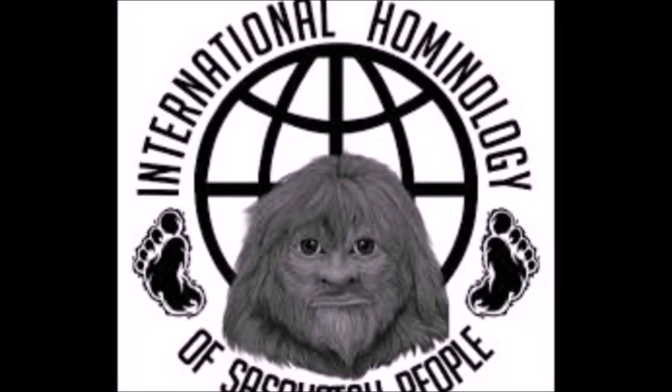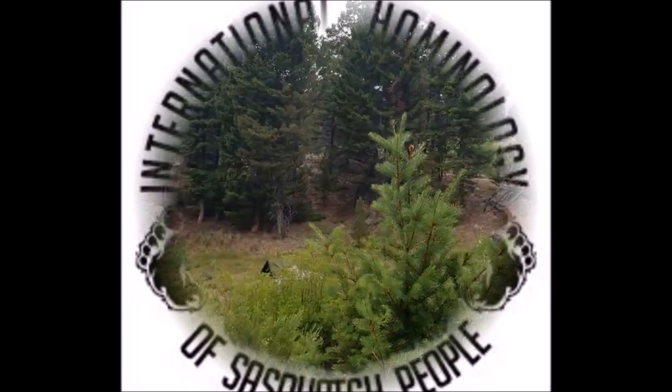Big Sky howdy and welcome back to another episode of World Bigfoot Radio.